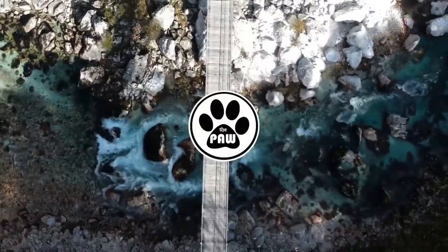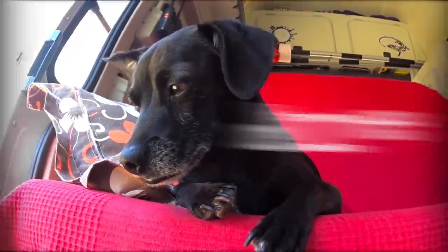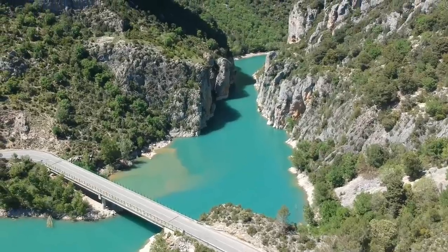Good morning, and here we are in an absolutely beautiful location to wake up to. We're just at the start of a lovely gorge which runs over that way, and there's an absolutely stunning colored lake — kind of a really bluey, emerald, greeny color. It's really quite special. This place is just beautiful.